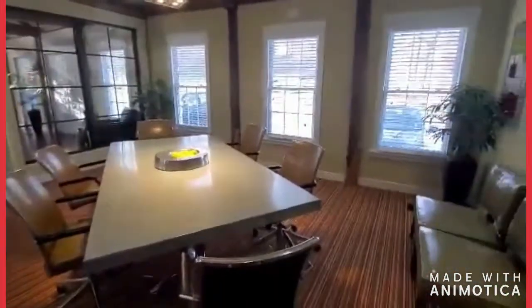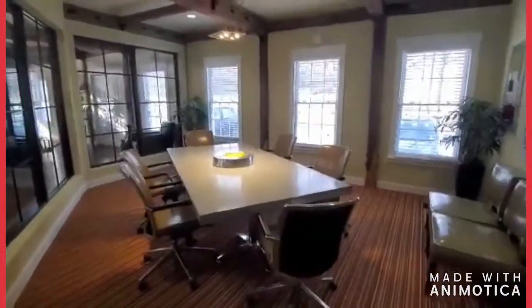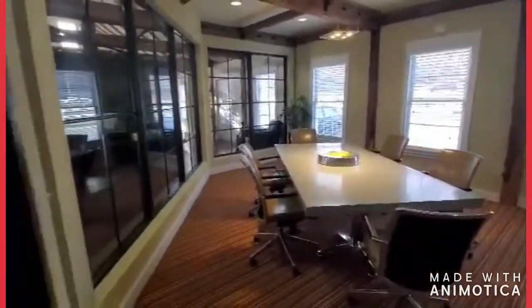We use this for meetings, events, and a lot of times if you come in and take a tour and are ready to apply, we'll set you up right in here so that way you can apply here if you have any questions.